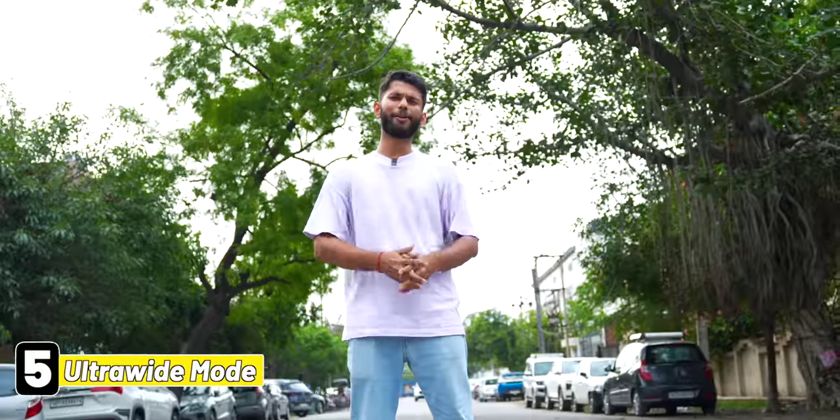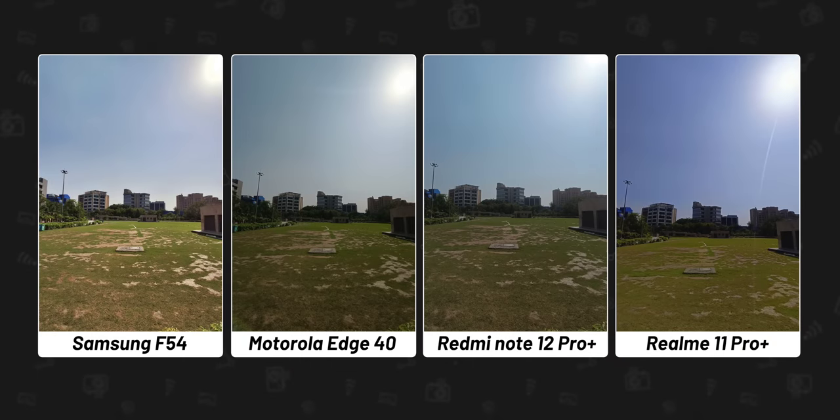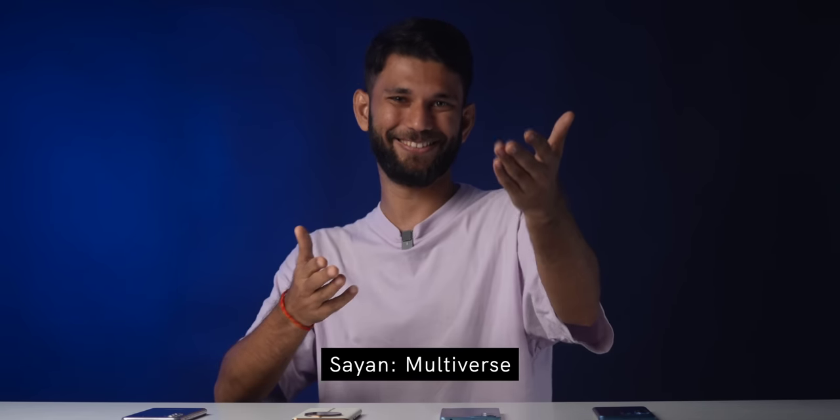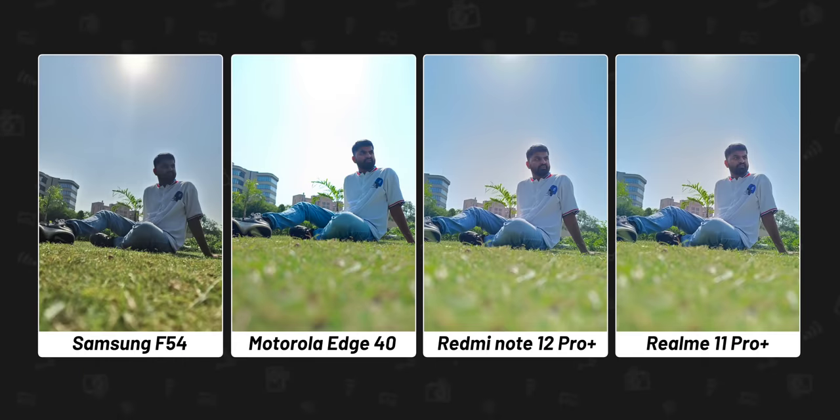Coming to ultra wide angle mode. Except for the Moto Edge 40, all the other phones did a decent job. Motorola completely overexposed the background — look at how white it looks around the building. In a landscape shot, all four phones produced four different colors for the sky — quite the multiverse. I would prefer the picture from Realme and Samsung. Samsung's picture looks brighter and Realme's sky looks more blue. Motorola and Redmi looked a bit dull, as if HDR wasn't applied correctly.